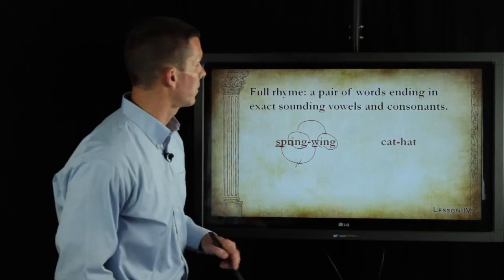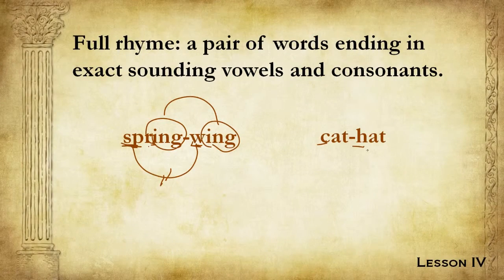Let's look at a different example. We have 'cat' and we have 'hat.' Obviously, two different beginning sounds — those do not match. 'At' and 'at' are an exact match, and so we have a full rhyme.